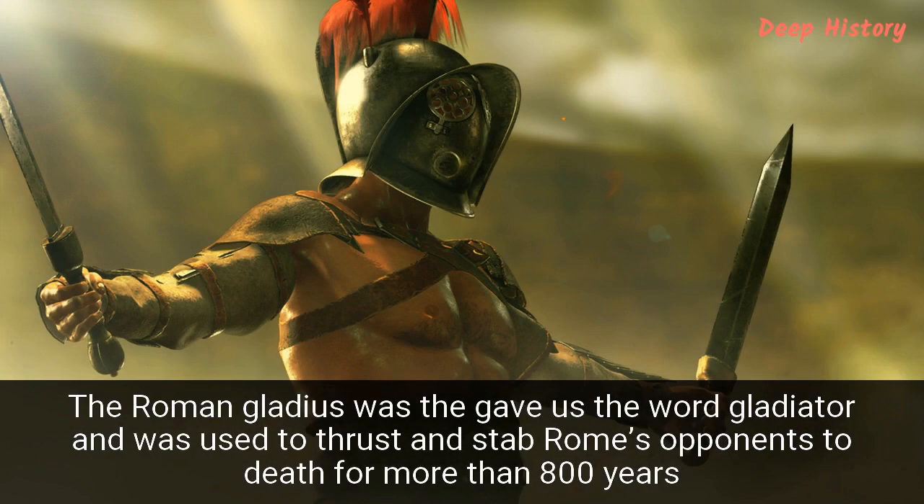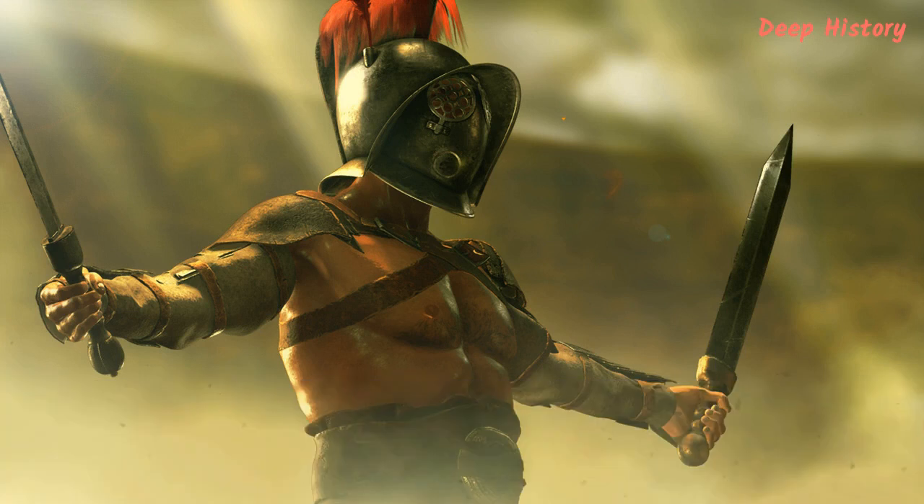Number 16. The Roman gladius was the basis of the word gladiator and was used to thrust and stab Rome's opponents to death for more than 800 years. According to the ancient historians Livy and Polybius, the gladius wasn't a Roman invention. Rather, the Roman army decided to copy the swords used by the Celtic mercenaries who fought for Hannibal. Swordsmiths would fuse together stripes of low-carbon steel to produce the blade, with a channel down the middle to add to the strength.